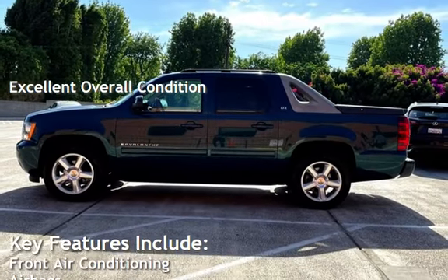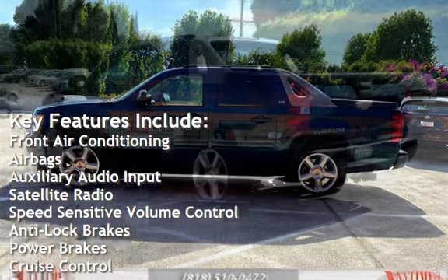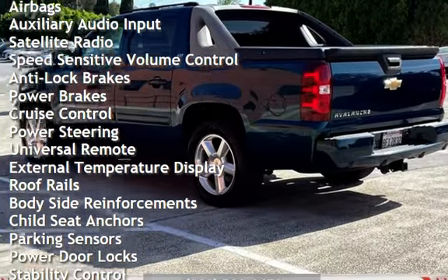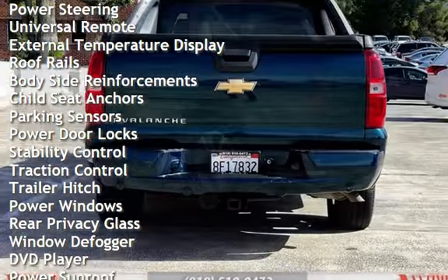Key features include front air conditioning, airbags, auxiliary audio input, satellite radio, speed-sensitive volume control, anti-lock brakes, power brakes, cruise control, power steering, and universal remote.